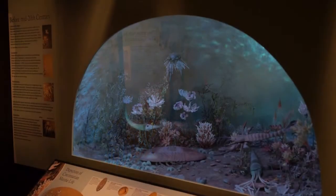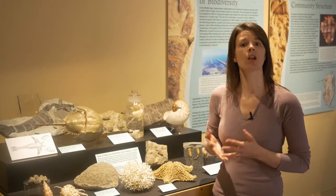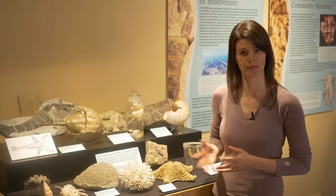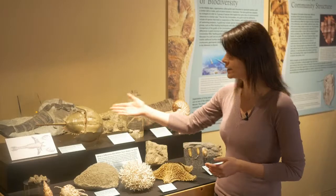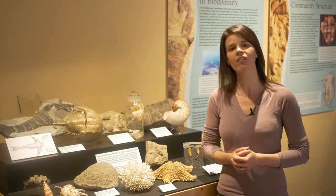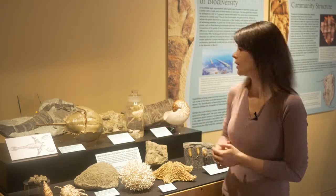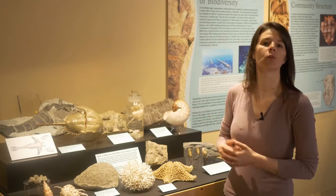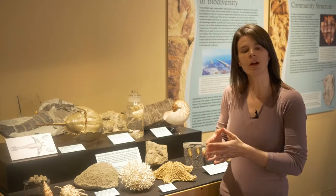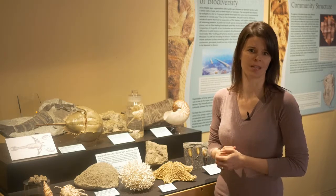Much of what was living in the Ordovician oceans 450 million years ago has representatives in our modern biota that we can see through a variety of different examples. While we don't have animals like sea scorpions or huge nautiloid cephalopods anymore, we do have modern representatives — things like horseshoe crabs and lobsters, as well as other kinds of cephalopods like squid and nautilus. These animals, while different from their fossil counterparts, still fill the same ecological roles that we see in the modern oceans today.